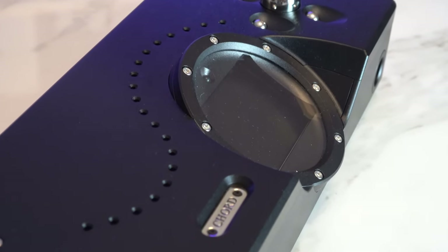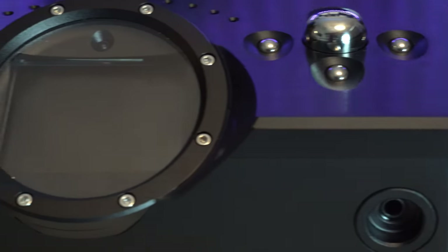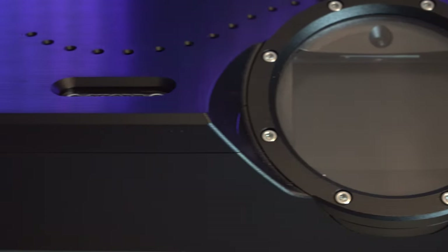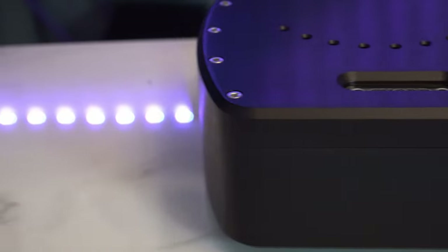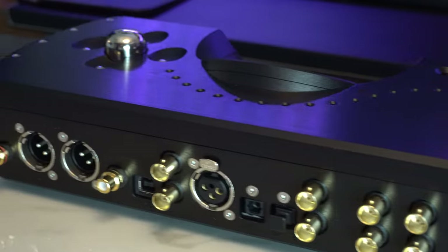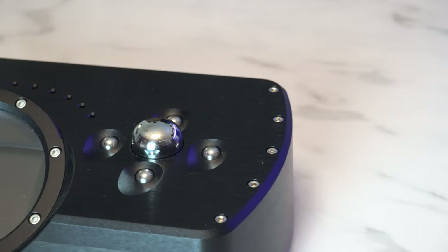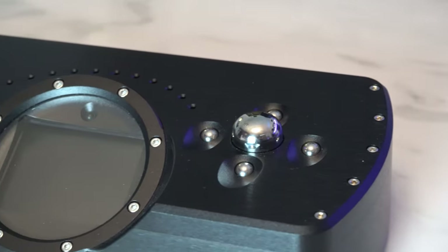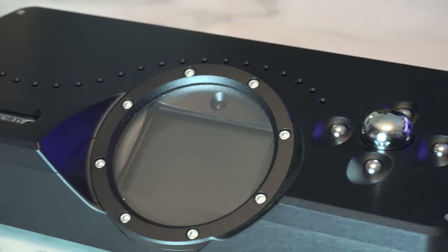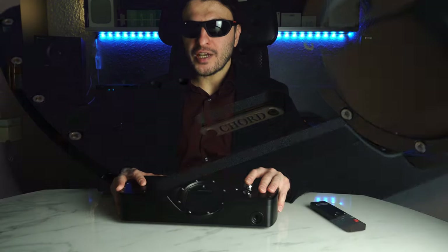Being in a relationship and trying to justify an £8,900 DAC might be worthy of a Netflix series, because I'm pretty sure you would get beaten to death with a kitchen wooden spoon. Be that as it may, you've managed to hoodwink your partner and you've actually got one of these in your house — the flagship DAC from Chord, a British company residing here in the UK. Shall we discuss?